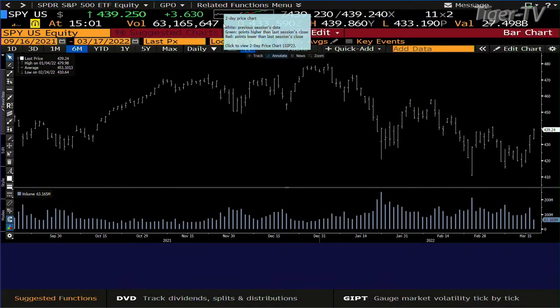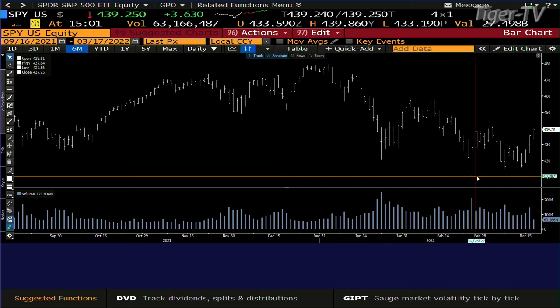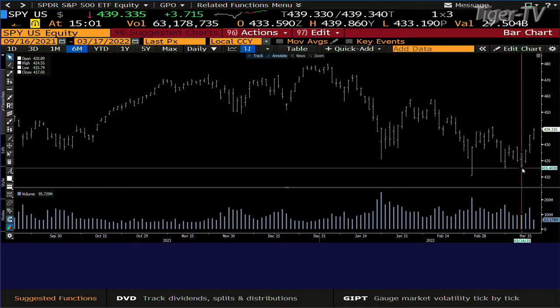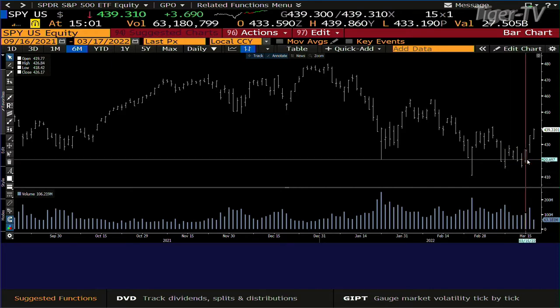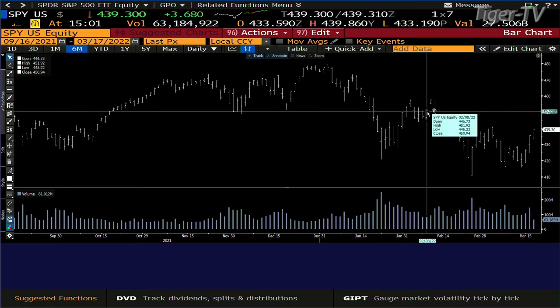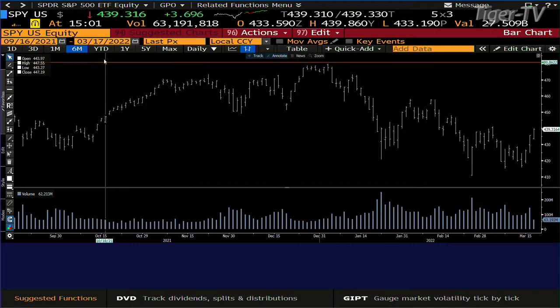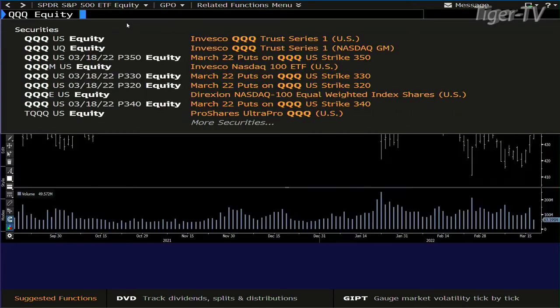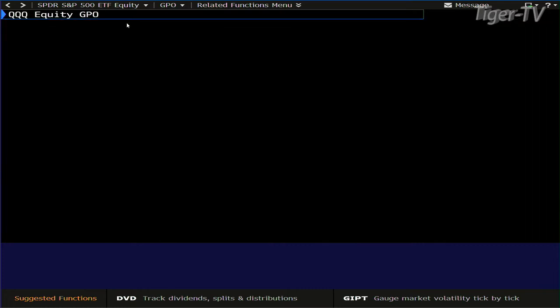So yesterday, bottom line, you did get volume on the way up. You had the high-volume swing low, which was on the 24th. You tested that on the 8th of March, as well as on the 14th. You came off of that and we had volume. I suspect what we're going to see here is a consolidation. This thing can get as high as $457. Right now you're at $439. And if I'm right in the context, you'll see the volume starting to decrease once again as you go to a higher price.